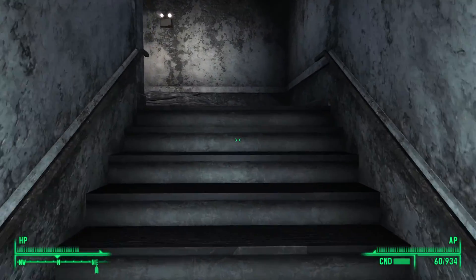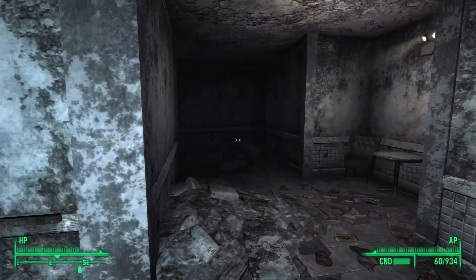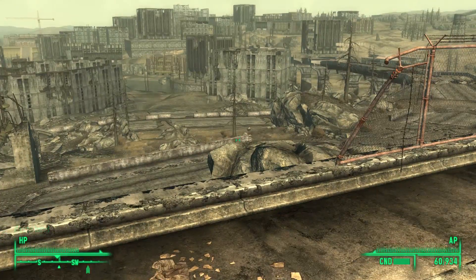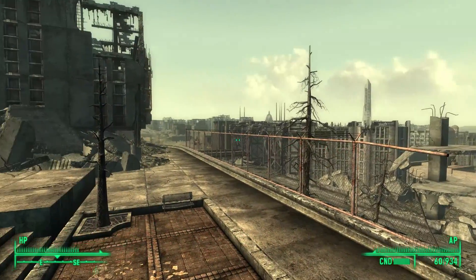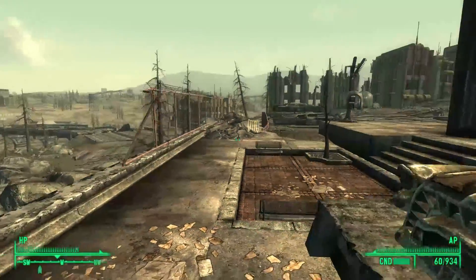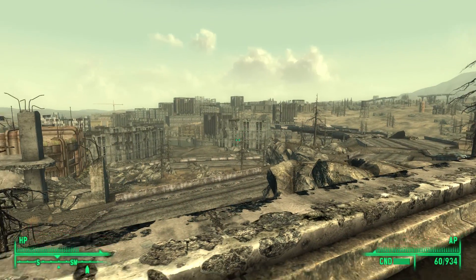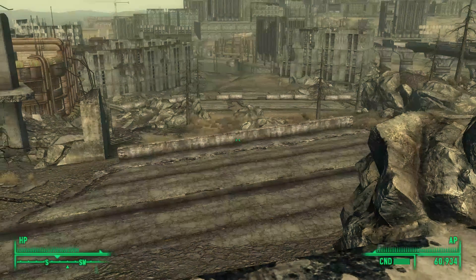Heading through the door the last Overlord came through leads back up to the main entrance of the building. And there we have it — the Chryslus Building and the many mutants who inhabit it. If you've enjoyed the video, consider leaving a comment, liking the video, sharing it with a friend, subscribing to see more, and enabling notifications to avoid missing any activity. Thank you for watching, and I'll see you in the next adventure.